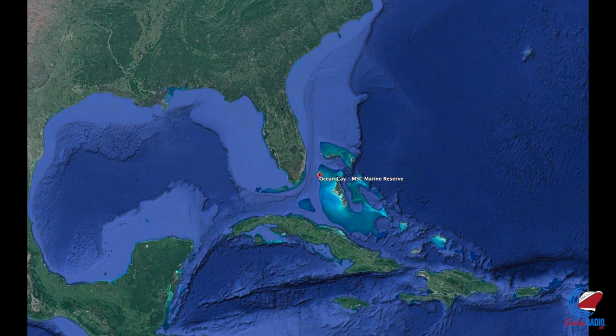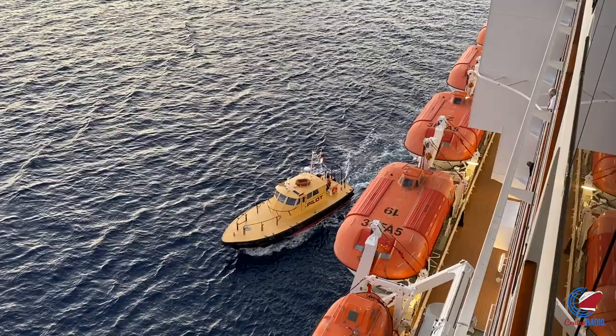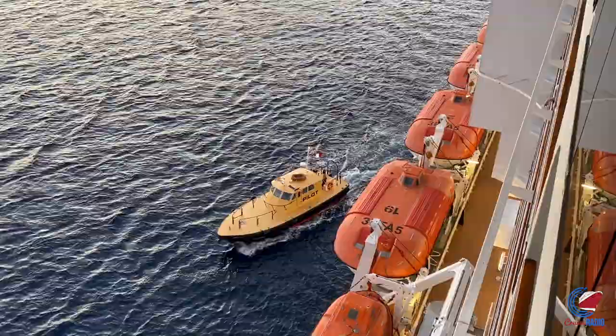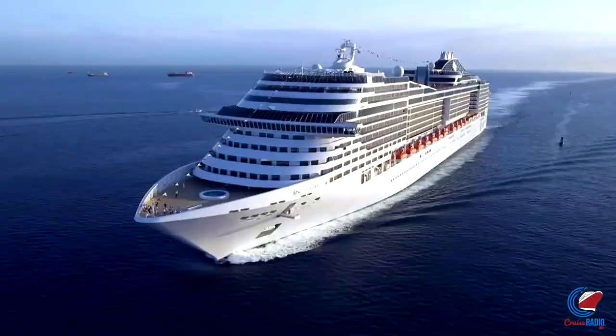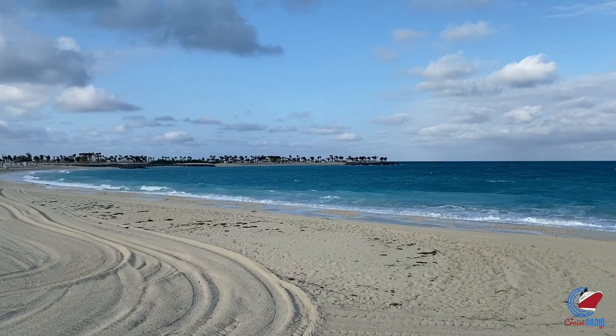Ocean Key is part of the Bimini Islands, which are located in the western end of the Bahamas. The island itself is located approximately 60 miles from Port Miami, which gives MSC the opportunity to stay until midnight and still make it back to Miami within a few hours for disembarkation. Before Ocean Key was turned into the paradise it is today, it was previously an industrial sand excavation site that dates back to the 1970s.